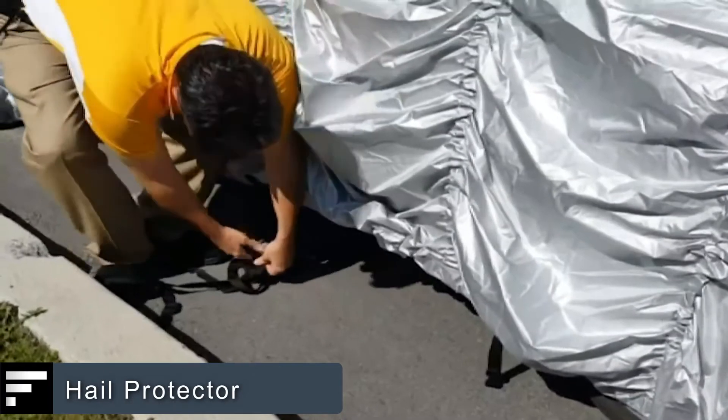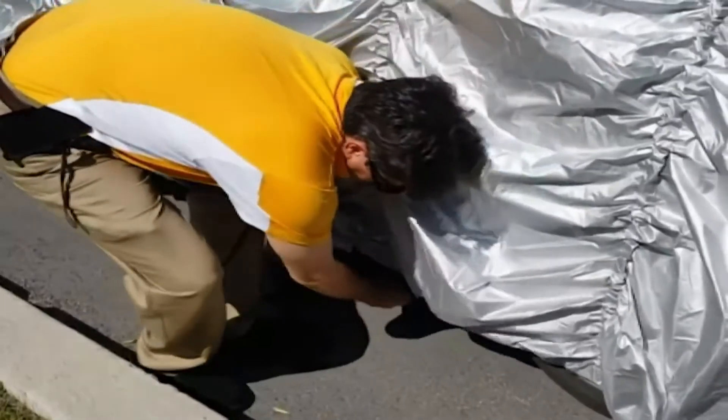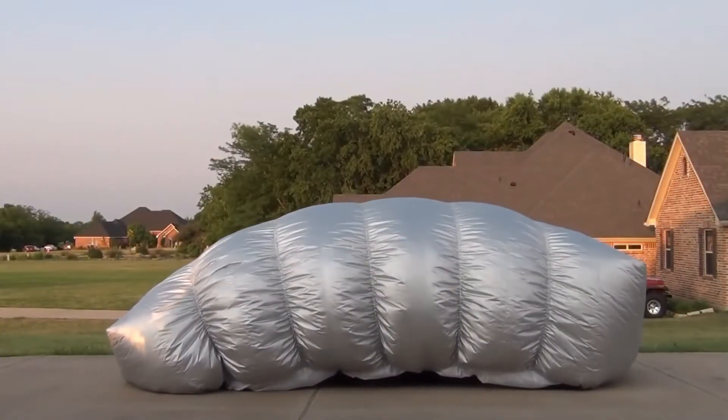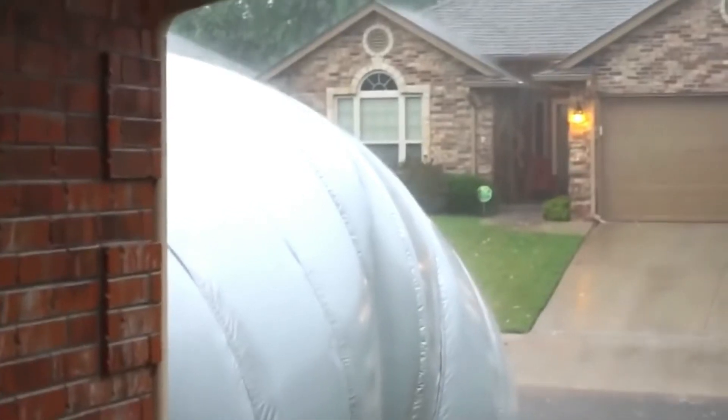Hail Protector. Hail can be a serious problem for any car and leave marks and dents in the bodywork. An American team wanted to solve this problem and created Hail Protector. It's an inflatable system to protect a car, controlled via a mobile app. The cover is made of a very resistant material that forms a kind of bubble when filled with air.